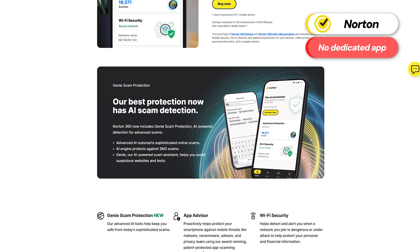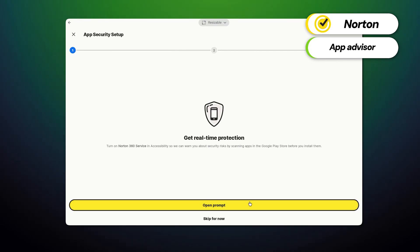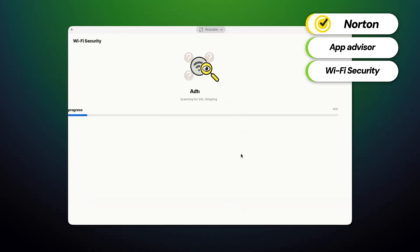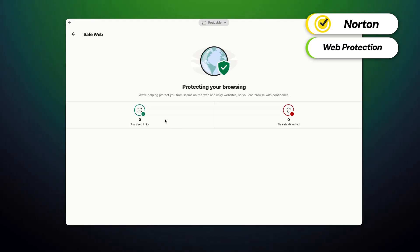My next provider is a name you've heard frequently on this channel: Norton. Just like TotalAV, there currently isn't a dedicated app for Chromebook, but you're able to easily download the Norton mobile security Android app as long as it's supported. Key features include the App Advisor, which analyzes potential privacy risks and intrusive behavior, and the Wi-Fi security alerts feature, which notifies users about unsecured or risky Wi-Fi networks — ideal if you frequently use public internet. The truly crucial feature is their web protection, which safeguards against malicious websites and phishing attempts, ensuring all of Chromebook's bases are covered.